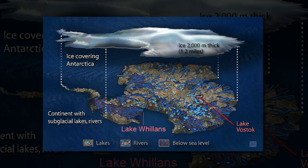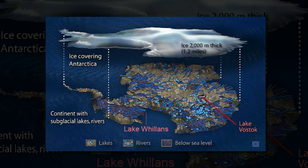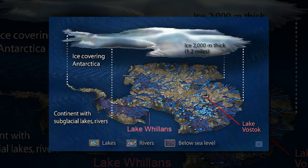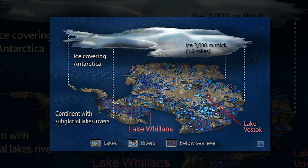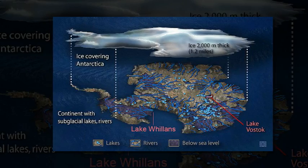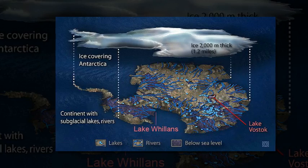In January 2013, the WISSARD project successfully drilled through the ice sheet to reach subglacial Lake Willans, retrieving water and sediment samples from a body of water that had been isolated from direct contact with the atmosphere for many thousands of years. The team used a customized, clean hot water drill to collect their samples without contaminating the pristine environment.